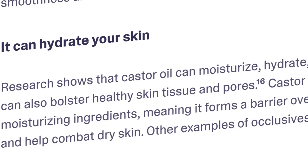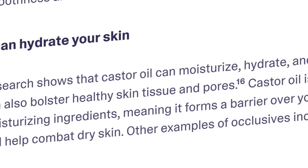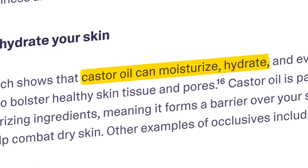Starting with skin properties, numerous studies have shown that castor oil can be a game changer for various skin conditions. A study published in the International Journal of Dermatology found that applying castor oil to the skin helped improve hydration and reduce the severity of dermatitis. That's quite profound because for dermatitis we usually use corticosteroids and thick emollients — castor oil has inherent anti-inflammatory properties, somewhat similar to a steroid.